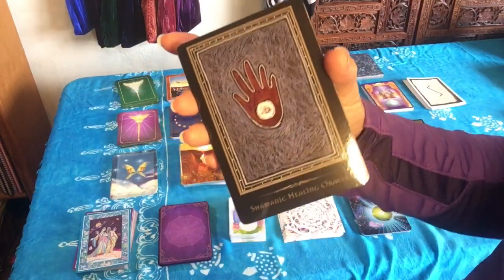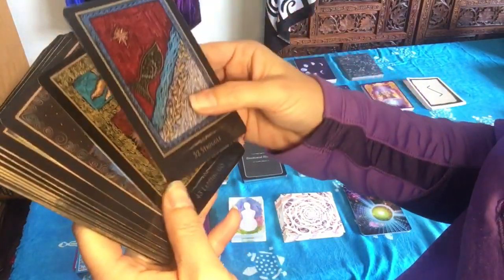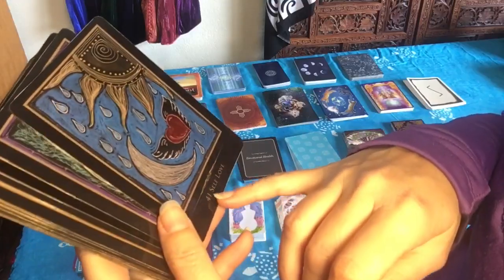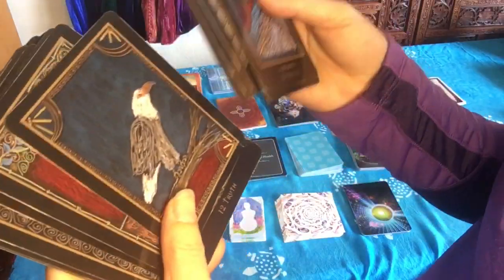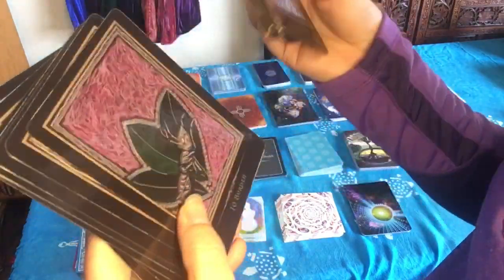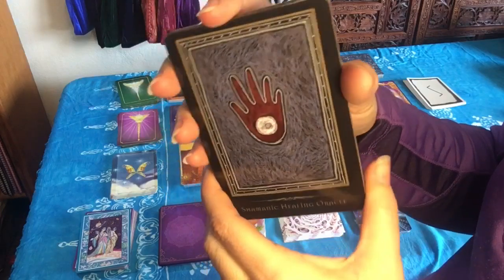This last deck is the Shamanic Healing Oracle. The artist was inspired by a lot of the cave paintings in the Southwest, and you can tell by looking at it. The book goes into a lot more detail about each of the cards. Cards include Self-Love and It's All Good — you can work with just the keywords. I find that this resonates very well and pairs nicely with tarot cards in a reading. I like the native feel of this, and I have seen a lot of the cave paintings in that part of the United States — you can definitely feel that inspiration.